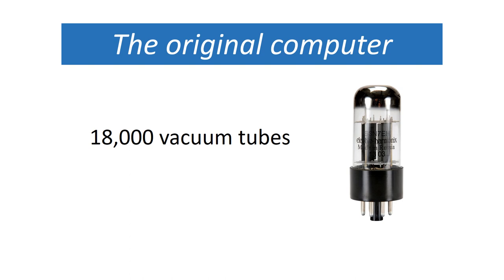Later on, computers were made out of silicon chips, and I'm going to show you some of the stuff about that right now.